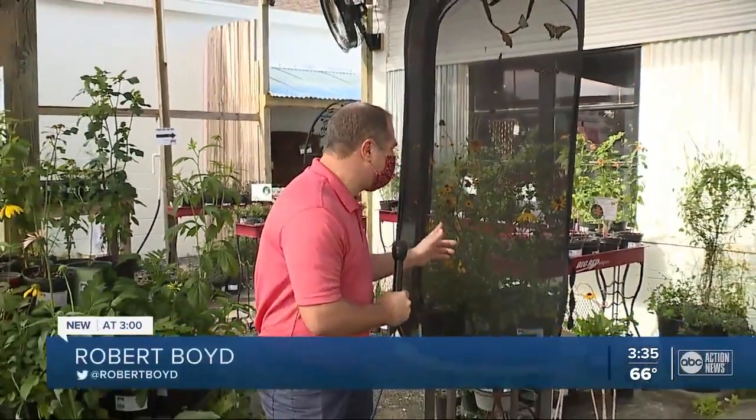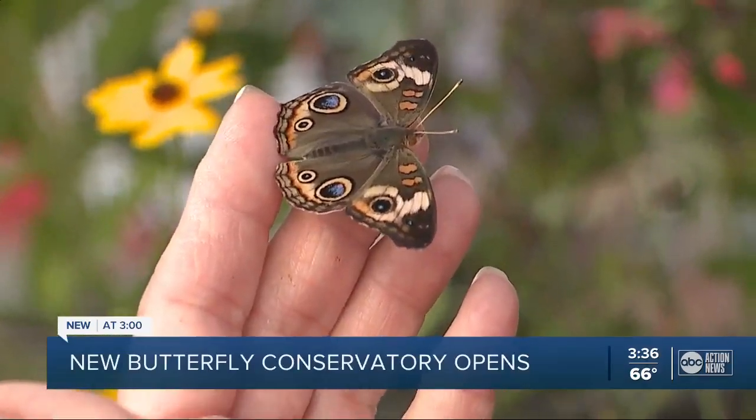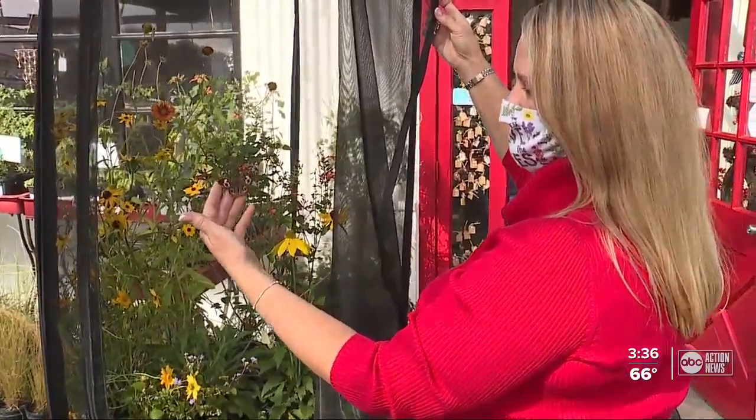Did you know that butterflies taste with their feet? It's one of the many interesting facts you'll learn at this brand new Butterfly Conservatory. Anita Camacho has the perfect touch when it comes to corralling butterflies. It's a joyful experience. They're very tranquil to watch. They're not threatening — they don't bite or sting.